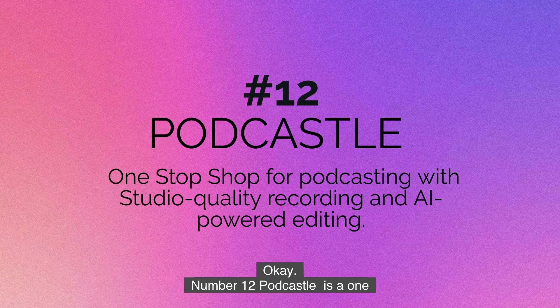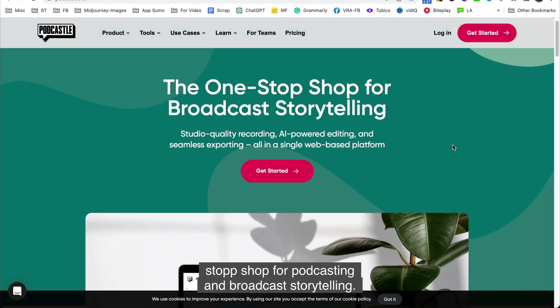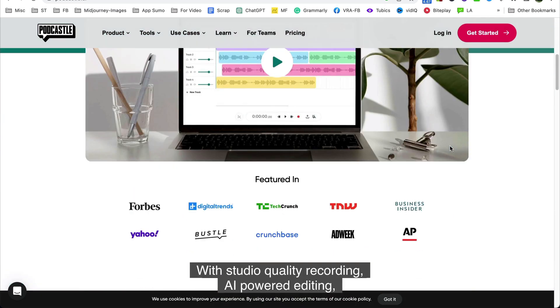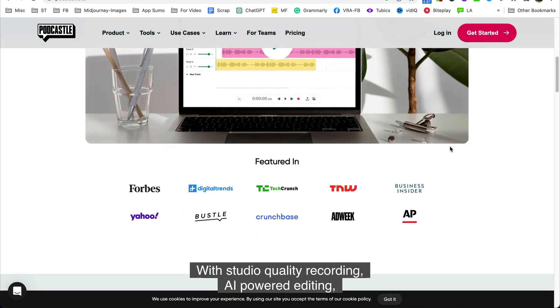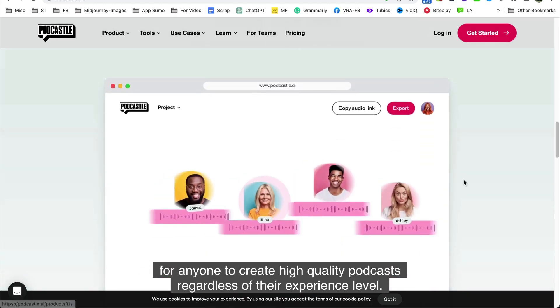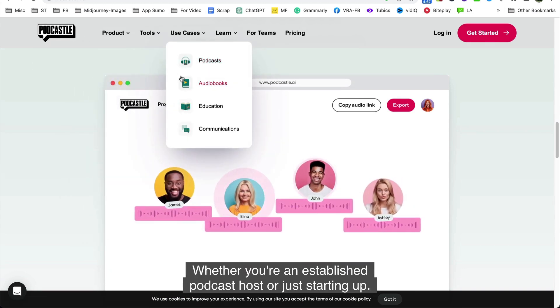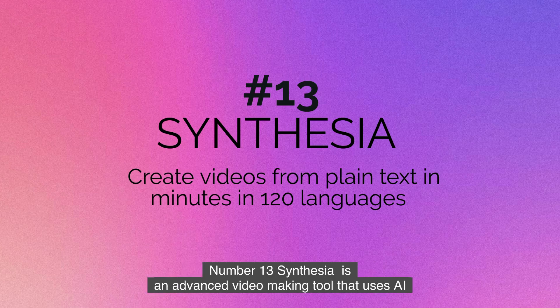Number twelve is Podcastle. Podcastle is a one-stop shop for podcasting and broadcast storytelling, with studio-quality recording, AI-powered editing, and seamless exporting — all in a single web-based platform. Podcastle makes it easy for anyone to create high-quality podcasts regardless of their experience level, whether you're an established podcast host or just starting out.